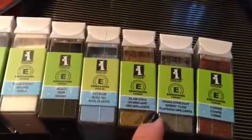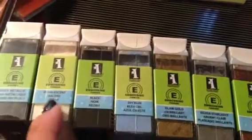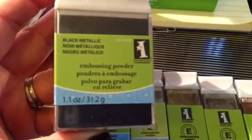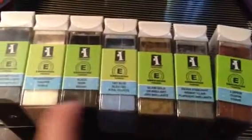So I picked up one of each — I got the copper, the silver starlight, the glam gold, sky blue, black pearlescent, and black metallic. It's 1.1 ounce and it was $1.49 each, which I thought was a great deal. Definitely check them out if you're looking for embossing powder — really nice colors.